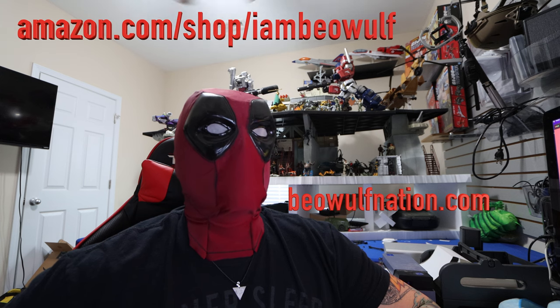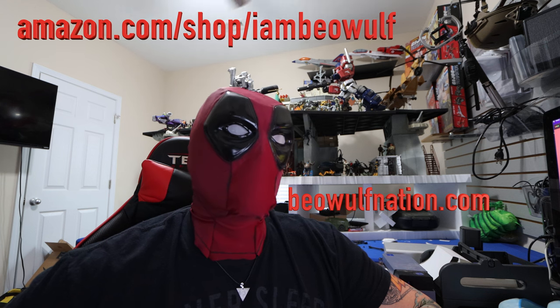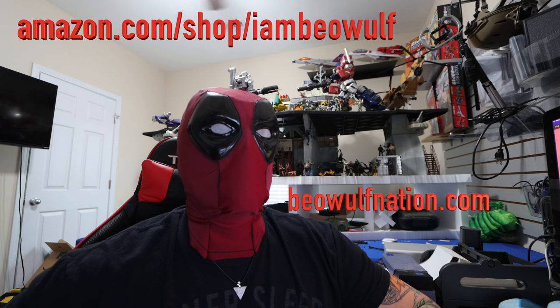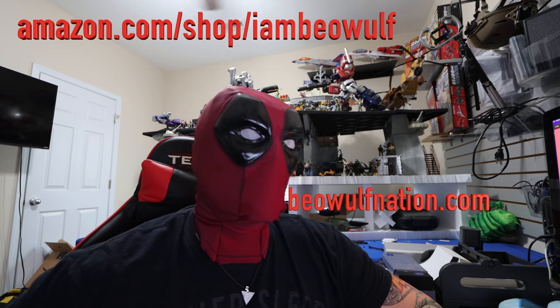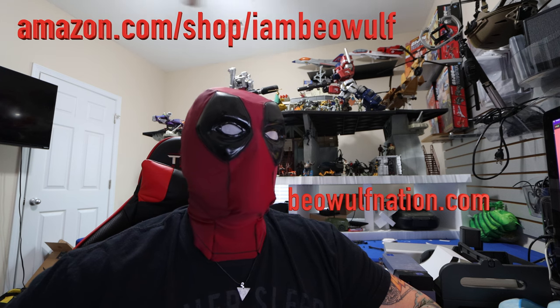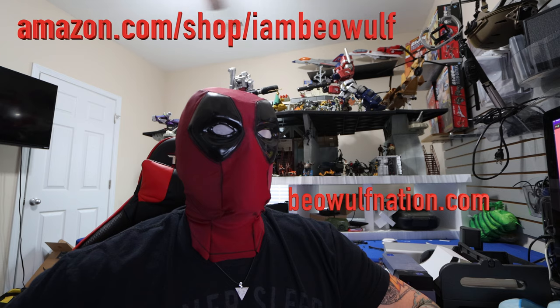"The EcoFlow Delta II is our next step in the journey of helping families and individuals everywhere untether themselves from the limitations of the fixed power grid and transcend how they generate, store, and use power. EcoFlow will continue to keep pace with European market growing demand for renewable energy by continuing to develop innovative and portable energy solutions."